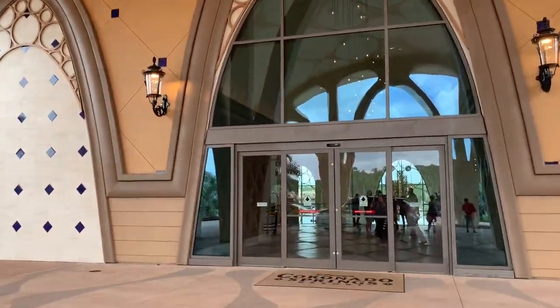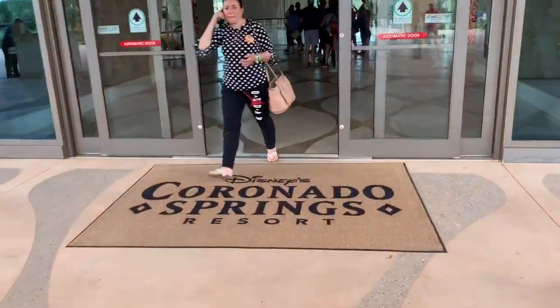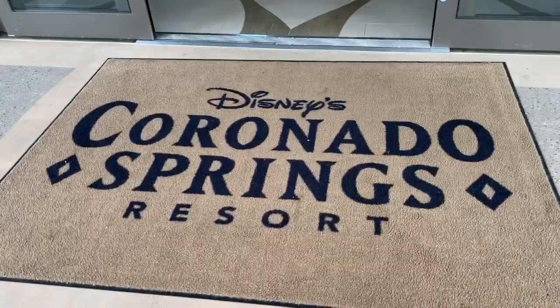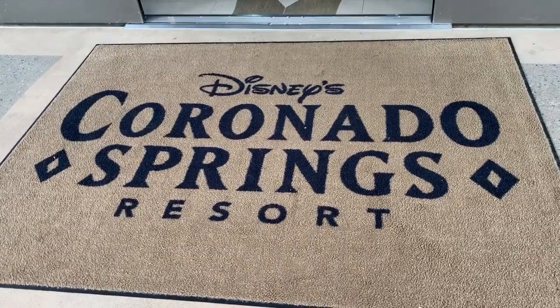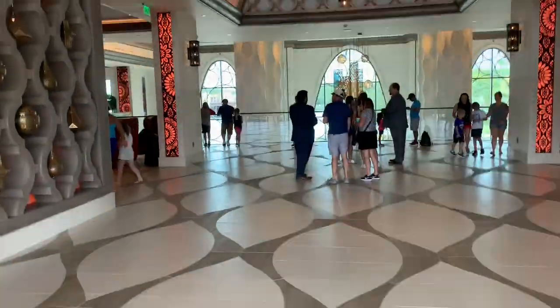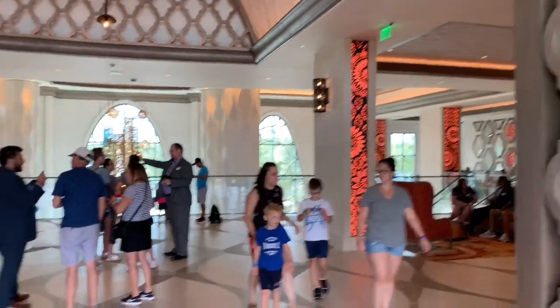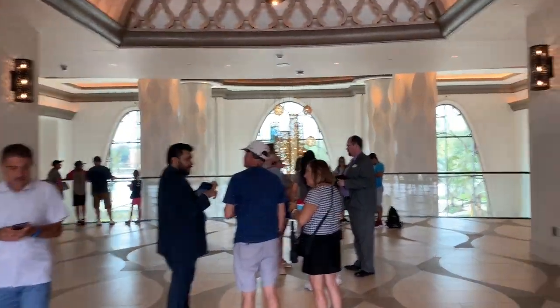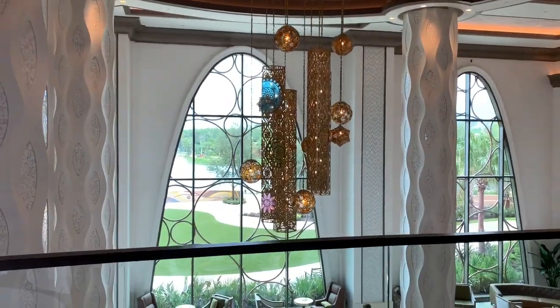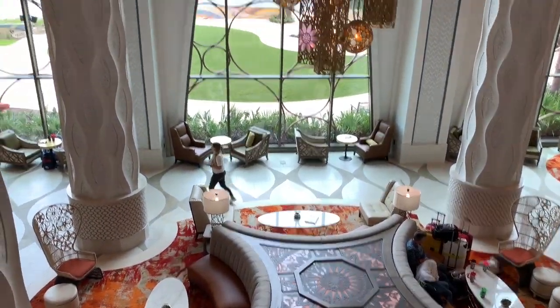We're here at the new tower — super exciting! It's so beautiful and it smells really good in here. It's so pretty, I love it so much.